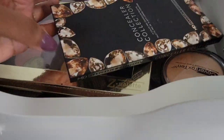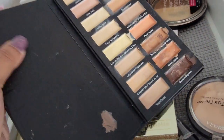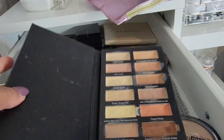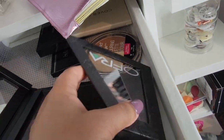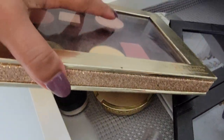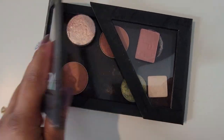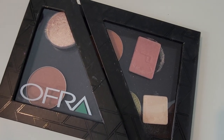I would actually like to get rid of some of these. This one I actually never use, but I feel like it may come in handy. I'll see if my sister wants it — maybe pile. I kept the banana powder from Ofra but everything else I'm just gonna give away because I don't really use single blushes.